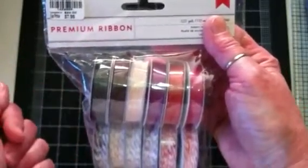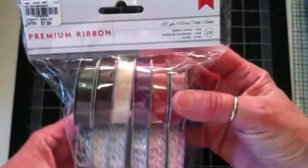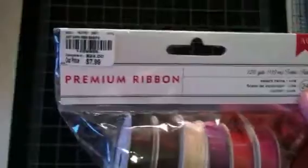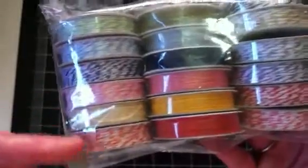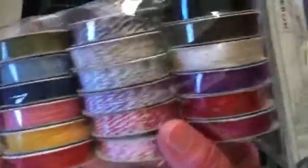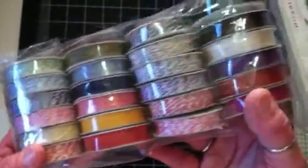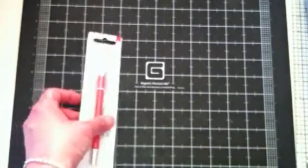I also picked up a package of what they call ribbon but it's actually baker's twine. You get 24 rolls for $7.99. It has some of the two-toned and also solid colors. I'll get some good use out of those — love all those colors. They've had those for a while and I've been eyeballing them, but I decided to go ahead and pick up a pack before they were all gone.